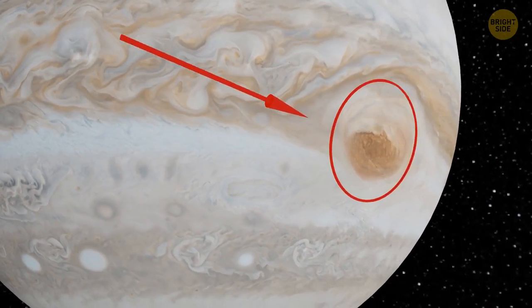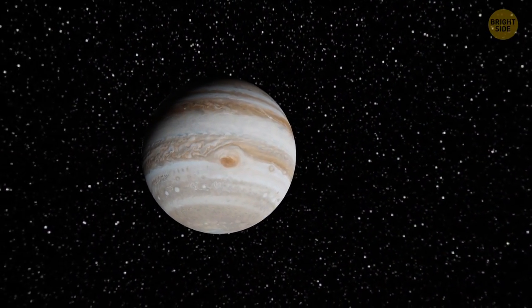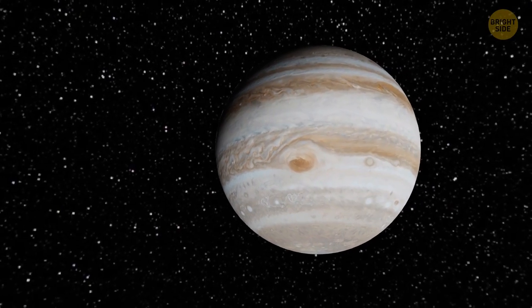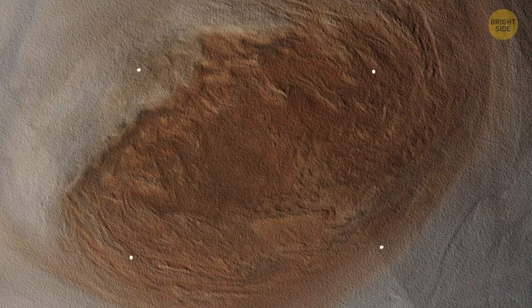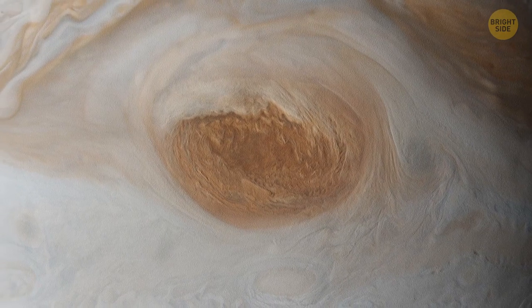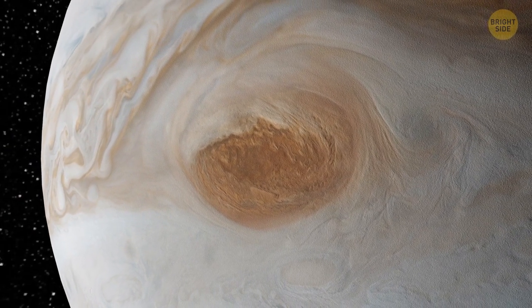On the surface of Jupiter, there's a weird region called the Great Red Spot. Recently, astronomers have concluded that this spot is actually a storm that's been raging on the planet for centuries. But some 20 years ago, scientists noticed that the red region started to shrink. Nowadays, it's just half the size it used to be. And still, the spot is one and a half times bigger than Earth.